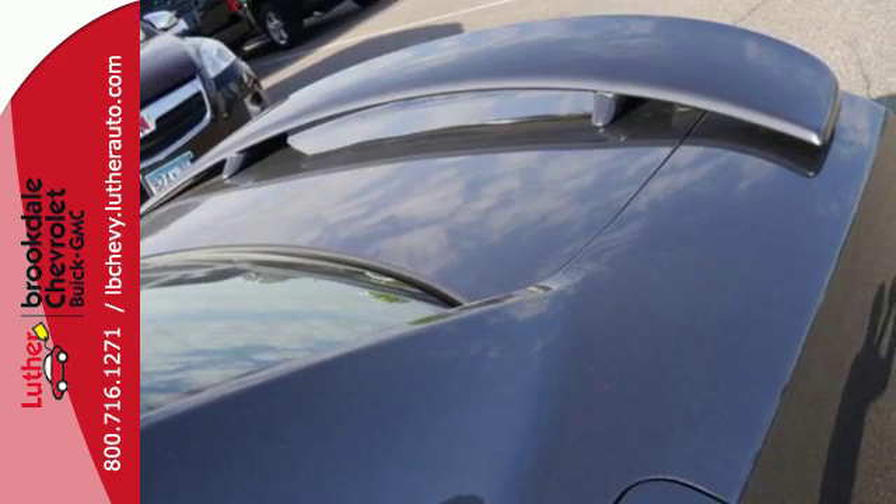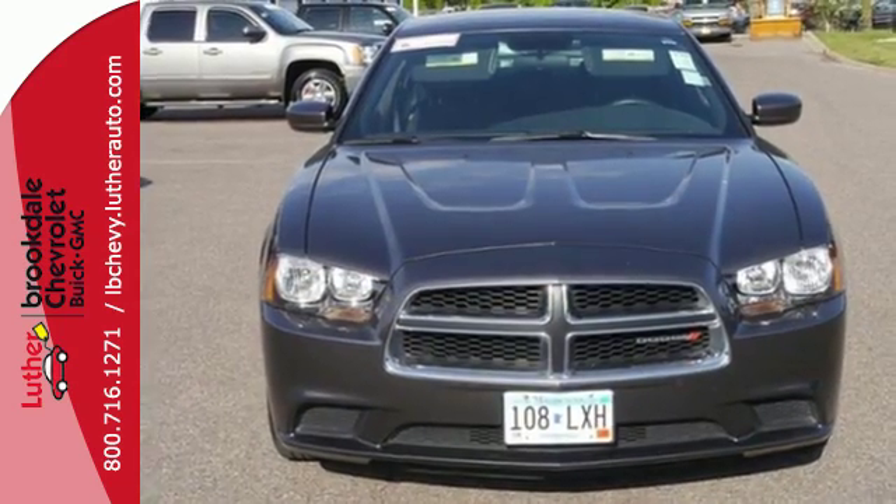It has an aggressive design that begs to be seen. Take it for a test drive today.